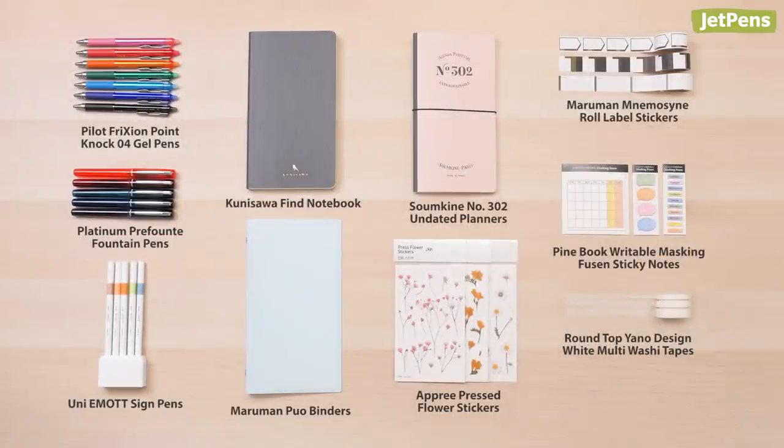Which of these stationery items do you want to try in 2020? Let us know in the comments below. You can find all of these products and more at JetPens.com. Thanks for watching!